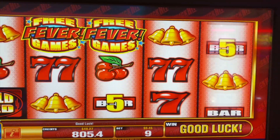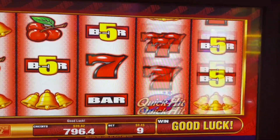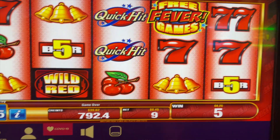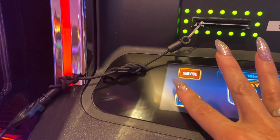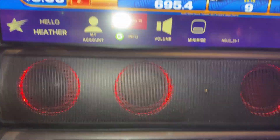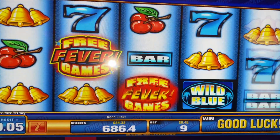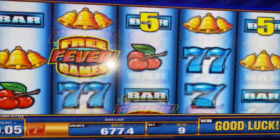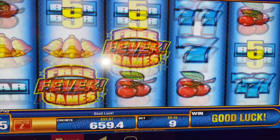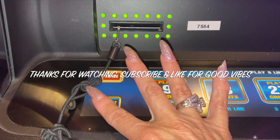Spin one... two... three... four... five. Nothing. Alright.